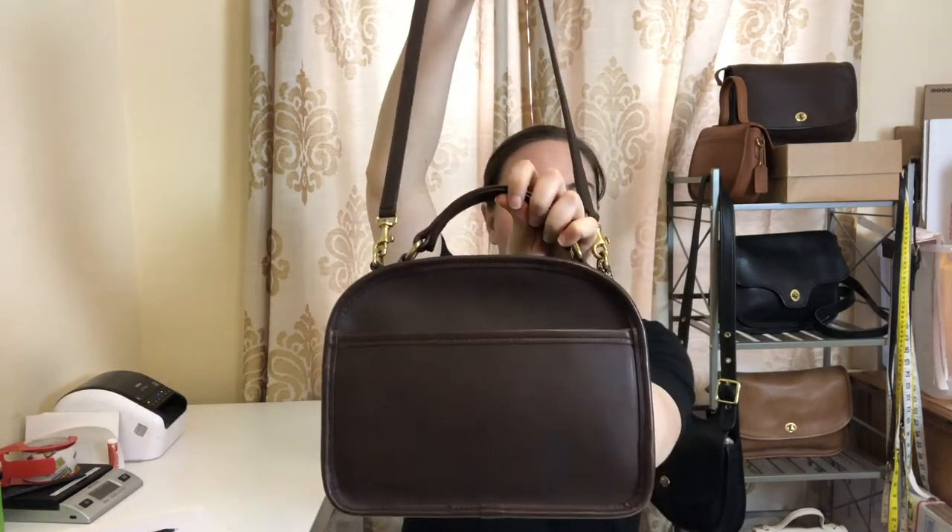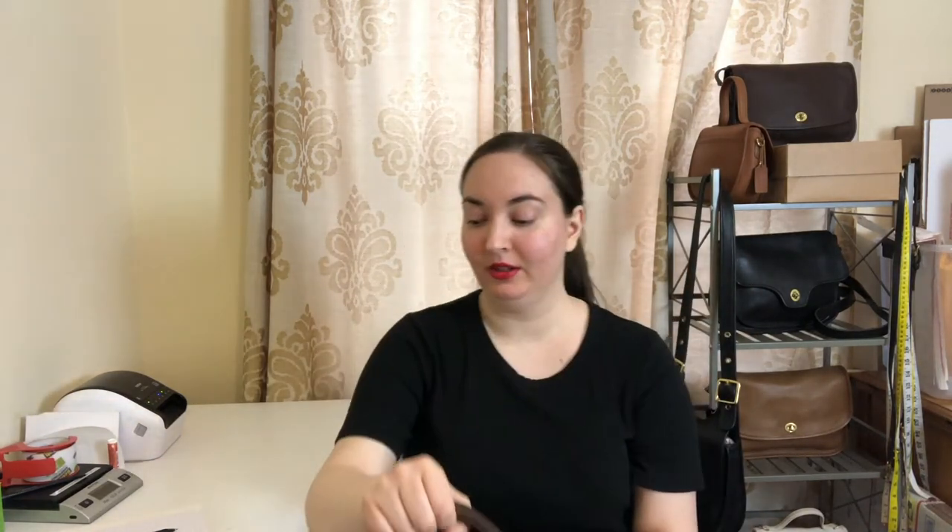Here's what it looks like with the strap attached. It's a crossbody bag, or you could also carry it by the handle. It comes with this little booklet that has some information about Coach as a brand and about the leather they use, which is pretty cool for collectors.